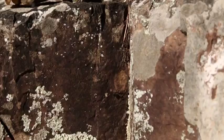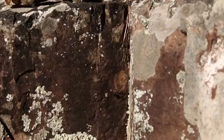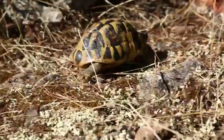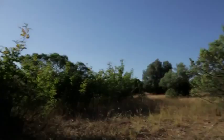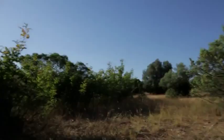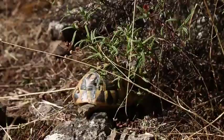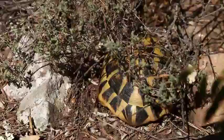Hermann's tortoise is an emblematic and patrimonial species of the south of France and Corsica. It needs sun to activate its metabolism, which depends on external temperature — this is called thermal regulation. It must have open areas of vegetation, plots or clearings to warm up in the sun, but also bushes or other groves to shelter for the night or to hibernate during winter, once it has reached its optimal temperature.